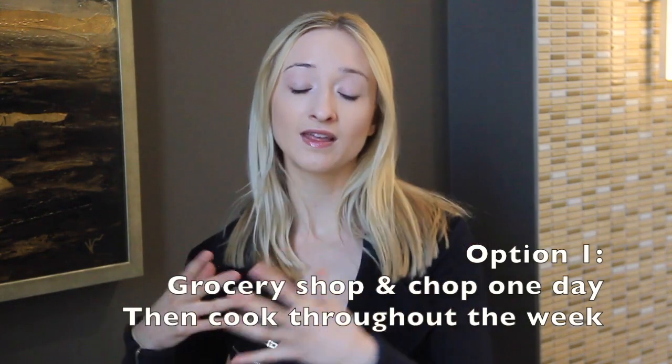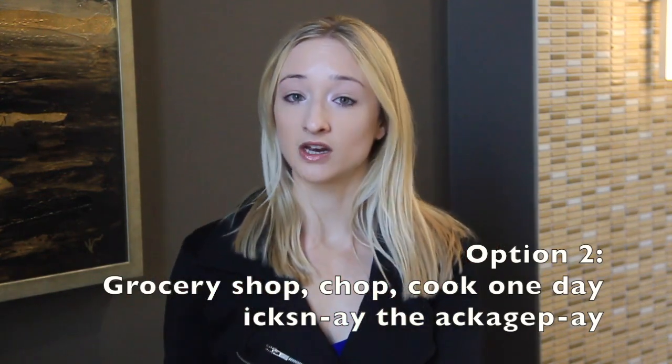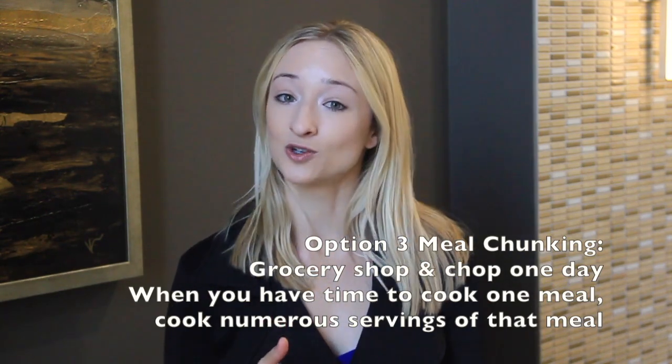You could do everything all in one day if that works for you, but if not, you could also potentially go grocery shopping and chop stuff on one day and then cook things as you go throughout the week. Or you could grocery shop, chop, cook, and then not worry about packaging. Or you could do kind of what I do, which I call chunking meals, where basically I will order my groceries on primenow.com because I like having my groceries delivered to me. Then once they come, I usually chop a good amount of my fruits and veggies, and sometimes I'll prep my meats by marinating them or adding seasonings. Then basically anytime I know I have time to cook a meal, I'll cook it and do everything then — but I'll cook like five servings of that meal.